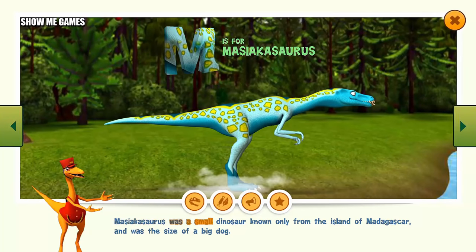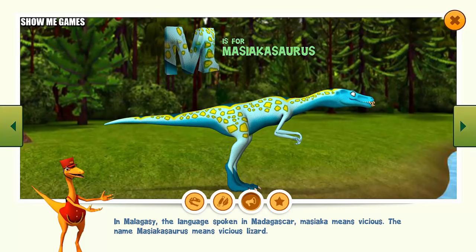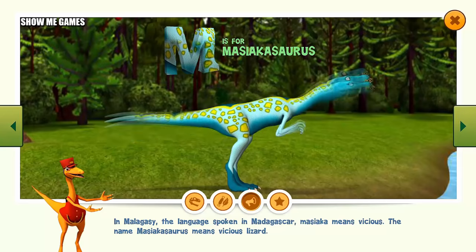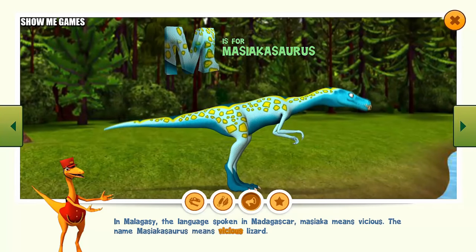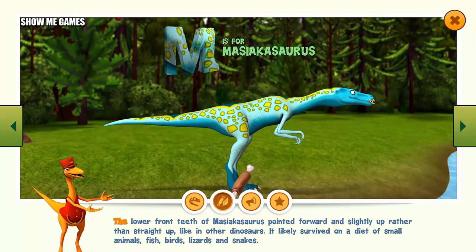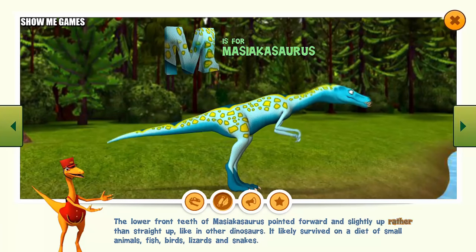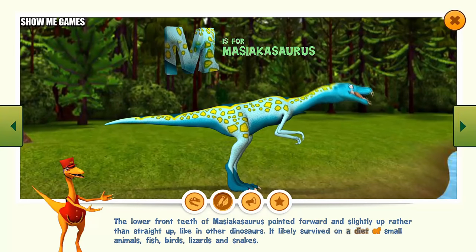Masiakasaurus was a small dinosaur known only from the island of Madagascar, about the size of a big dog. In Malagasy, the language spoken in Madagascar, mushika means vicious. The name Masiakasaurus means vicious lizard. The lower front teeth of Masiakasaurus pointed forward and slightly up rather than straight up like in other dinosaurs. It likely survived on a diet of small animals, fish, birds, lizards, and snakes.